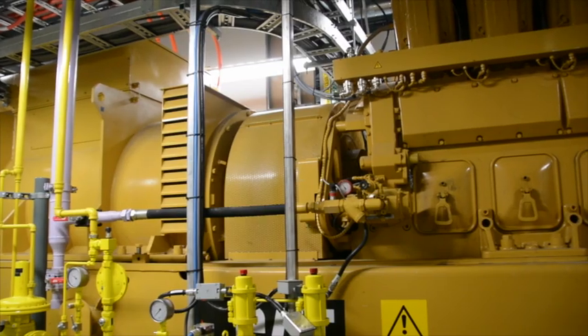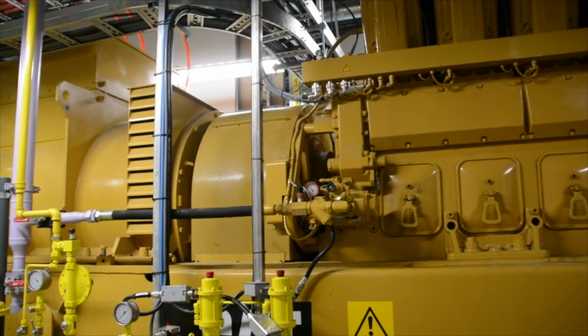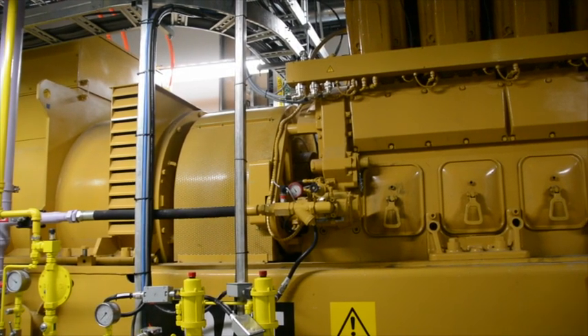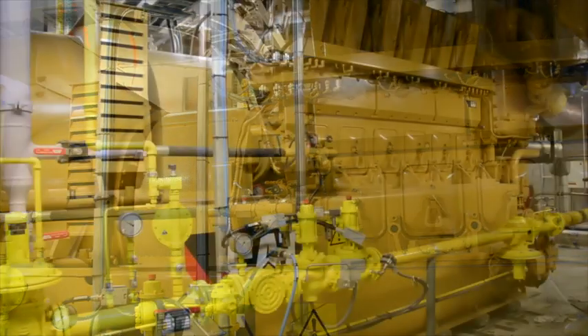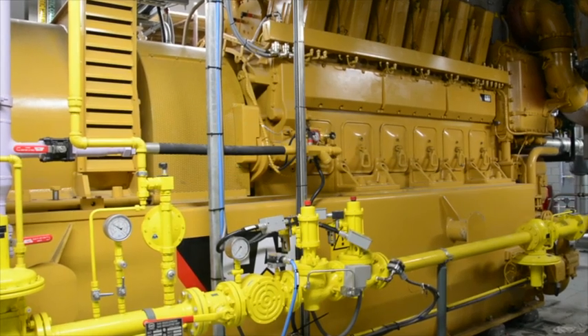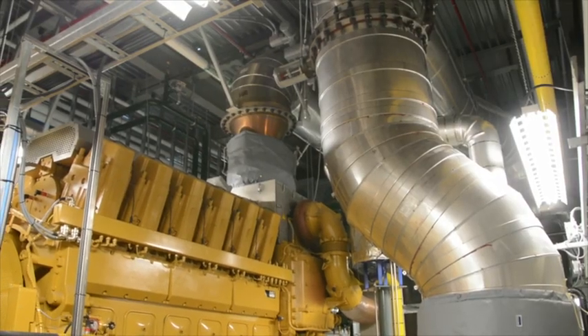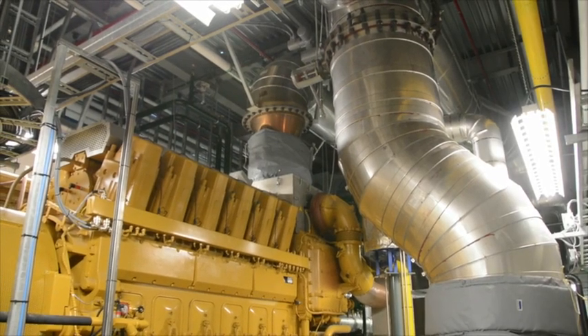Looking at the new Caterpillar product, we saw the efficiency combined with the size was a really compelling product that Caterpillar brought to us for these new projects. The CG260 generator set includes a medium-speed natural gas engine that utilizes the latest fuel system, turbocharging, and control technology, designed to deliver best-in-class maintenance intervals and heat utilization. The new gen sets also incorporate exhaust emissions controls in accordance with tightening regulations.